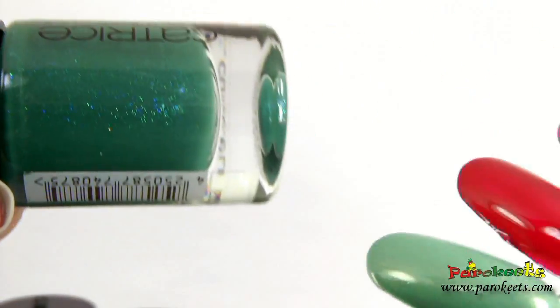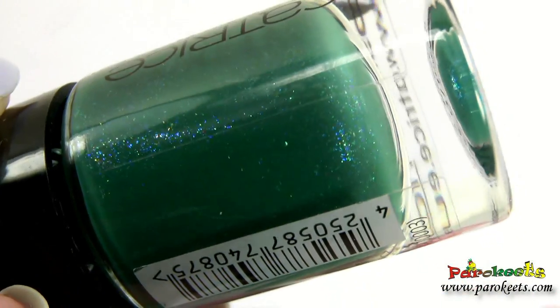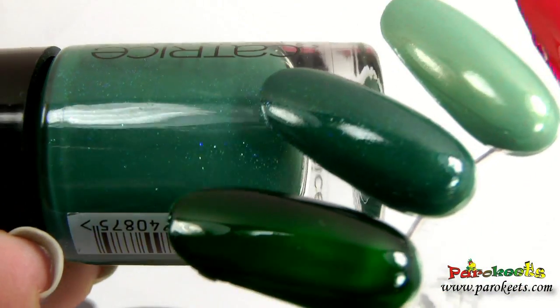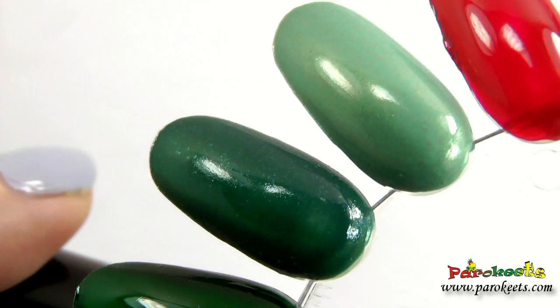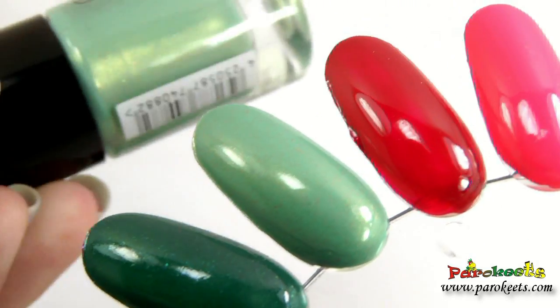Petropolitain is again one of those with wonderful shimmer — just see how gorgeous it is. The base is green, but that shimmer — some of it is green-blue, a really nice combo. It makes something just for me.